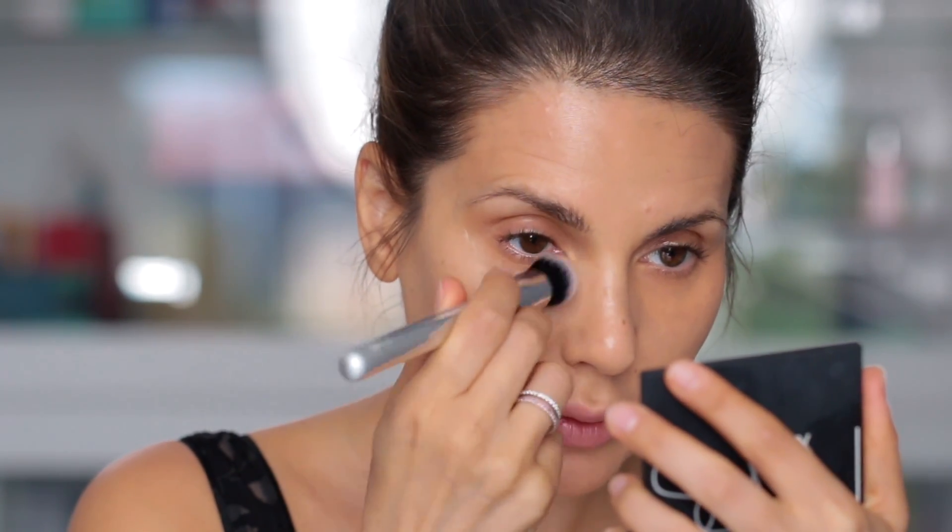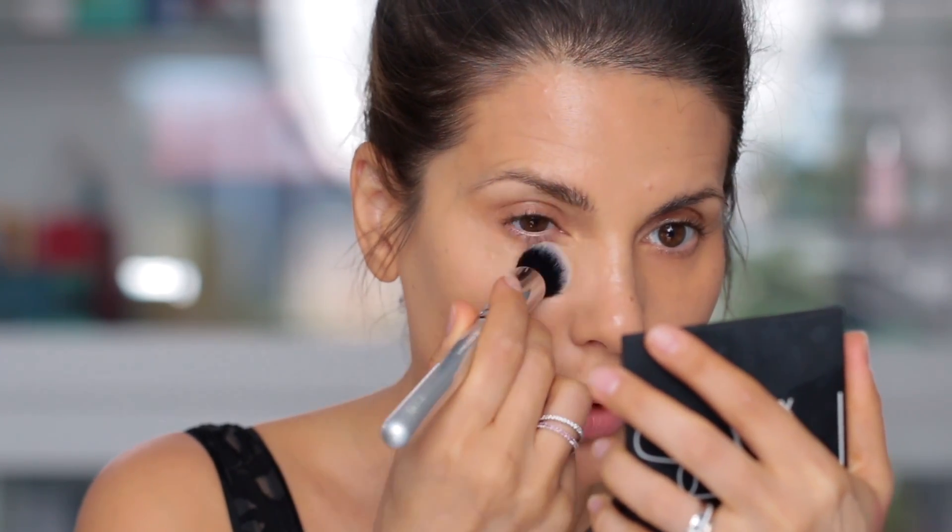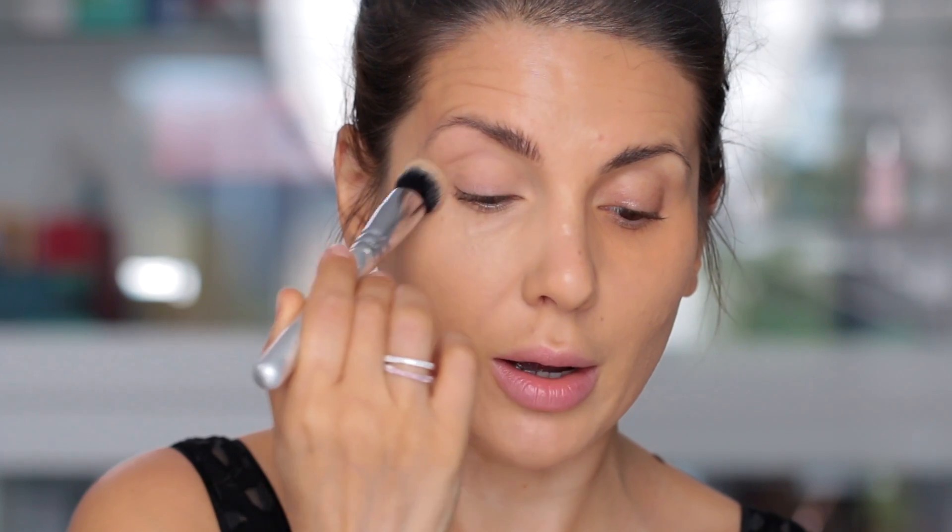This is not going to cover — it's going to correct. So first we correct and then we come with the concealer. Now we're going to conceal using Born This Way from Too Faced concealer. I'm mixing porcelain and warm beige to get the perfect color for me. You can take a brush — this is going to go faster. This is a 110 brush from Zoeva. What's left of the product on my brush I'm applying it on my eyelids.